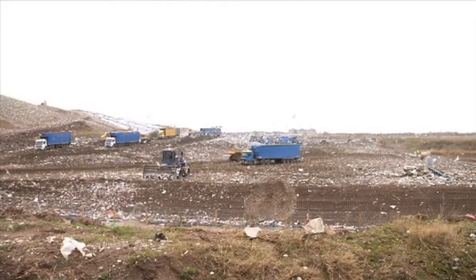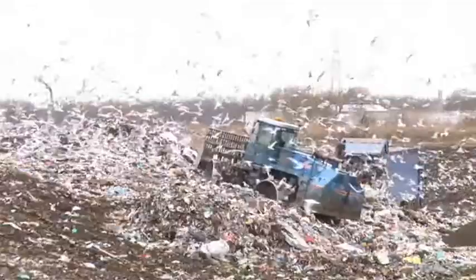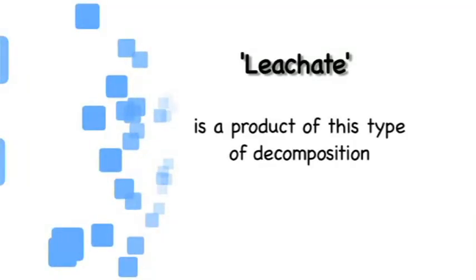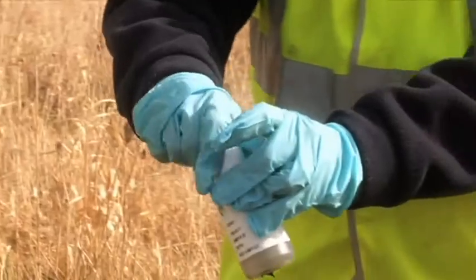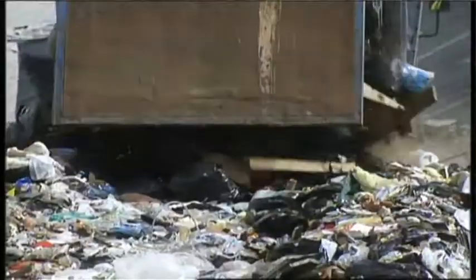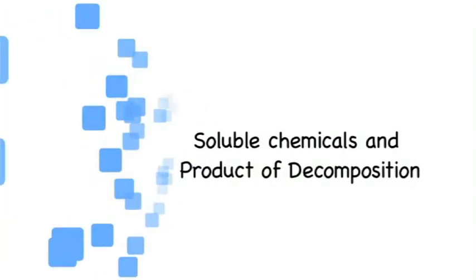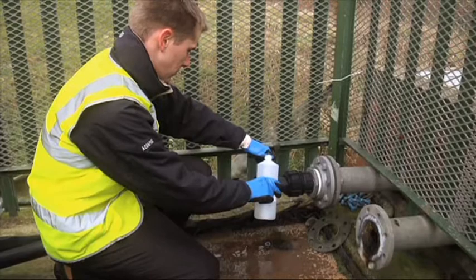When rubbish breaks down at landfill sites, it decomposes through an anaerobic process, which basically means without oxygen being present. Something called leachate is a product of this type of decomposition. This is a liquid that is produced when rainwater filters through rotting rubbish. As it does this, it picks up various soluble chemicals and products of decomposition.